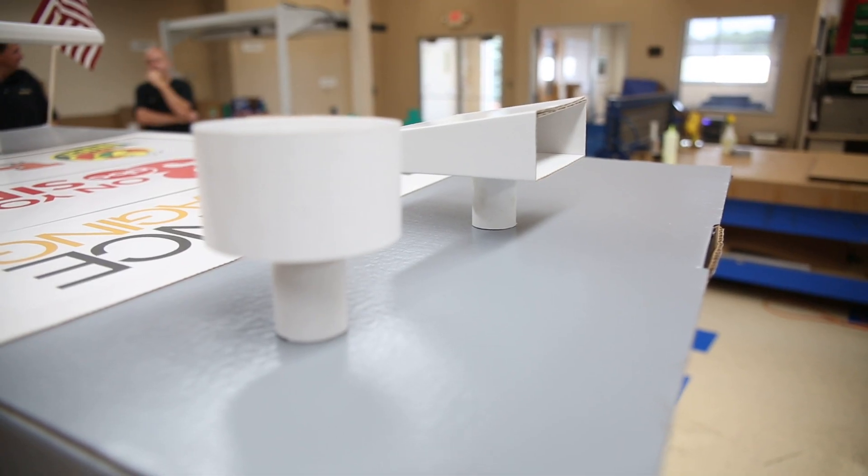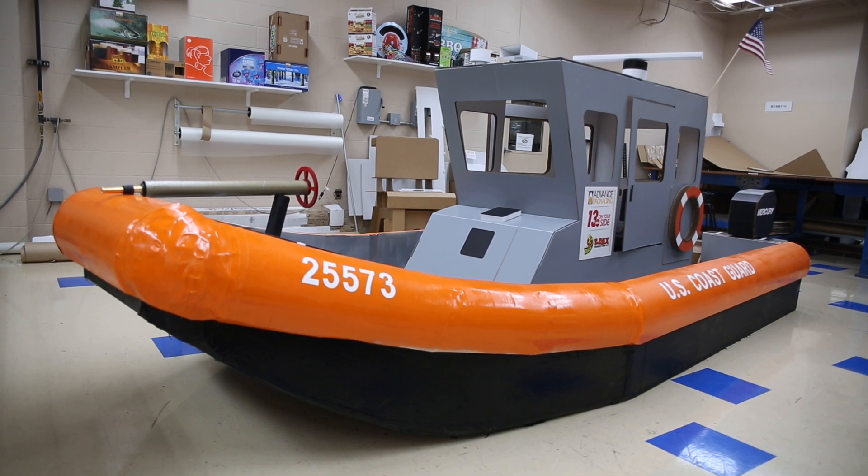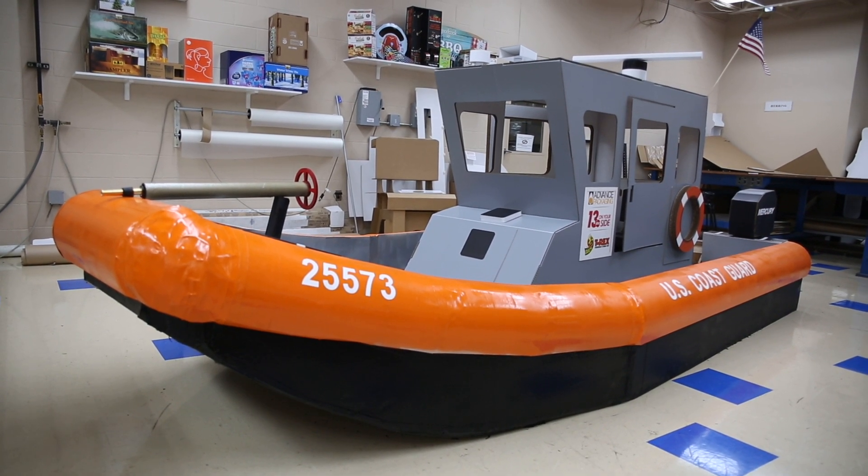It's a pretty good representation of the actual Coast Guard boat. Hopefully they think it's really cool. I'm so proud of them. They've had a lot of fun with it and I think it really represents the Coast Guard well, and I hope those guys appreciate all the work that they put into the boat.